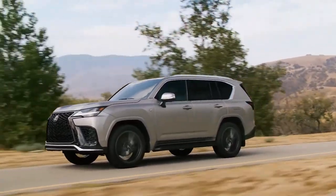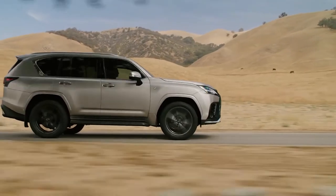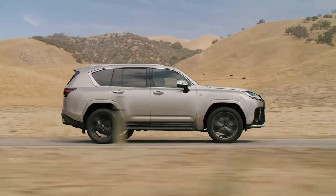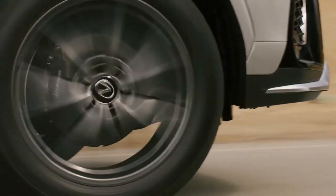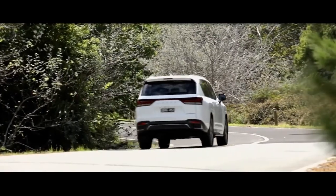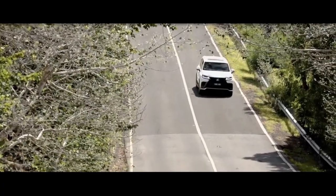Underpinning the new flagship Lexus is the familiar Toyota Land Cruiser TNGA-F platform, bringing weight reductions of more than 110kg and a better front-rear weight balance. The 2850mm wheelbase remains, as does the body-on-frame construction.